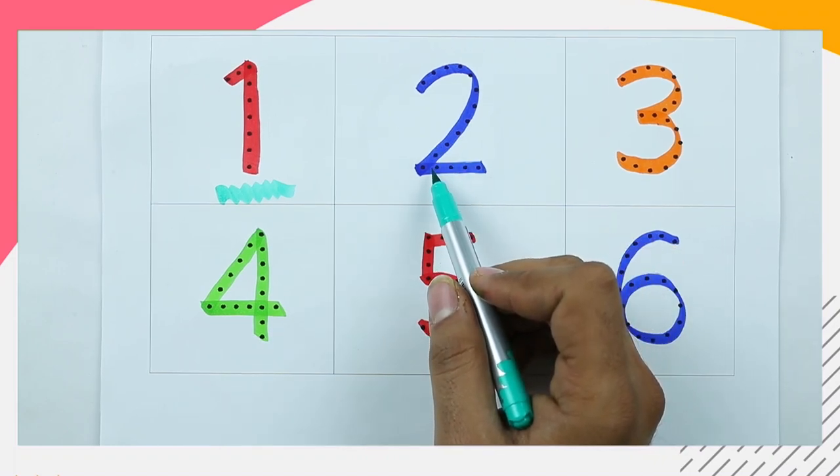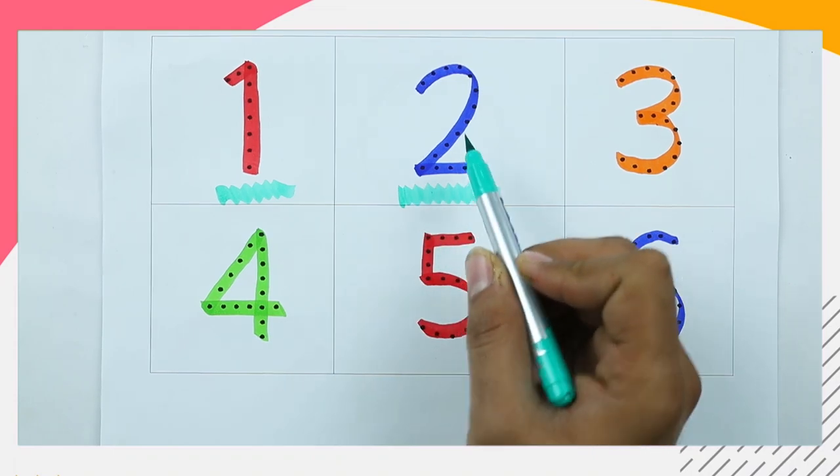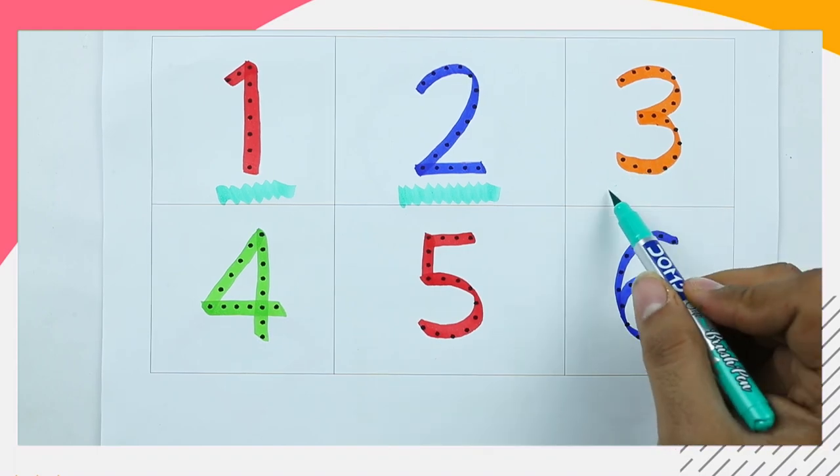Which color is this? Tell me. It's blue color. Number 2. Which color is this? Orange. It's number 3.